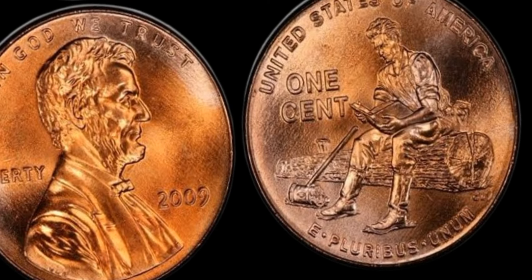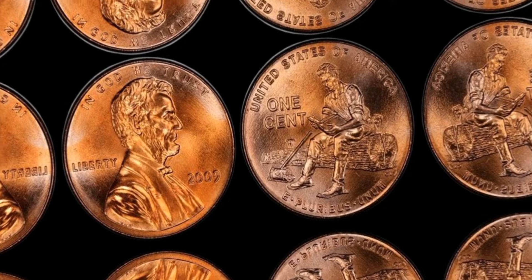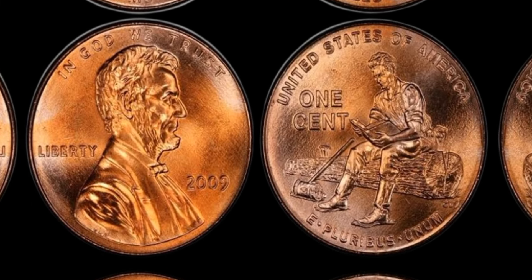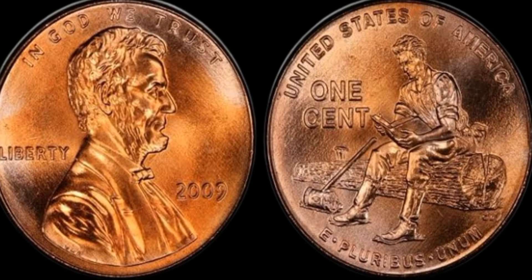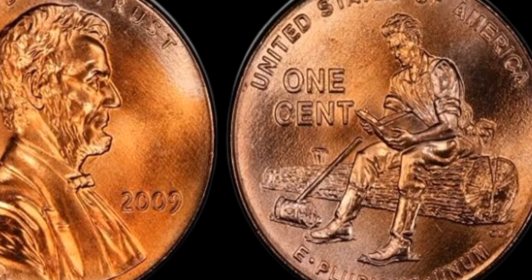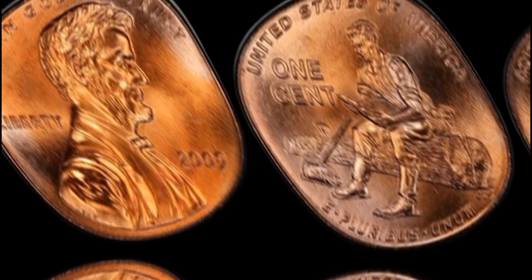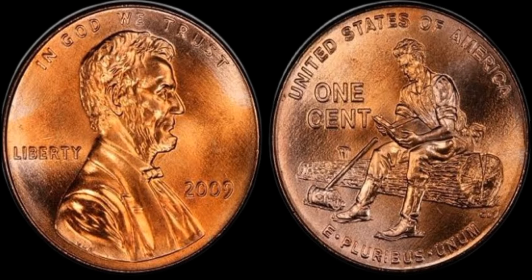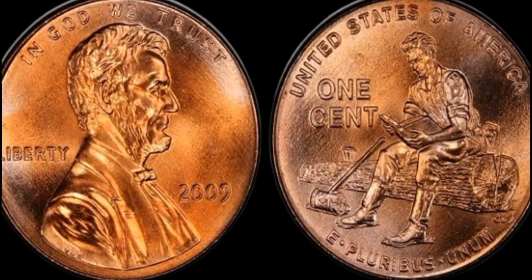The potential value of a 2009 Lincoln penny with the close AM variety is significant — these rare coins have been known to fetch prices upwards of $1.1 million at auction. In fact, a particularly well-preserved example sold for over $500,000 in 2012, showcasing the incredible demand for this unique error coin. Of course, not every 2009 Lincoln penny will be worth millions, but even a regular issue coin in excellent condition can still hold significant value to collectors.